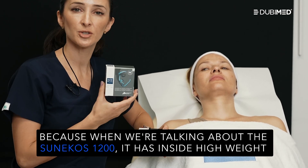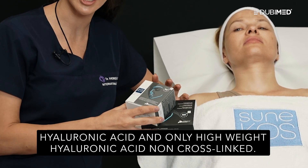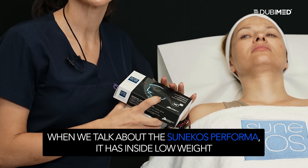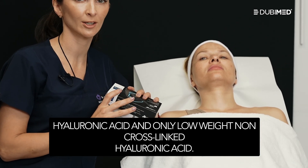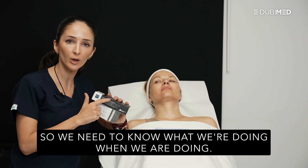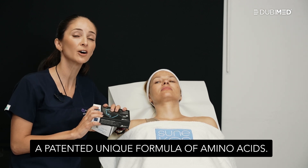When we're talking about the Sunecos 1200, it has inside high-weight hyaluronic acid and only high-weight hyaluronic acid, non-cross-linked. That will be a boosted antioxidant activity for your skin. When we talk about the Sunecos Performa, it has inside low-weight hyaluronic acid and only low-weight, non-cross-linked hyaluronic acid. Because only low-weight can stimulate directly the receptor on your fibroblast. So we need to know what we're doing and when we're doing it. And in addition to HA, these products have inside a patented unique formula of amino acids.